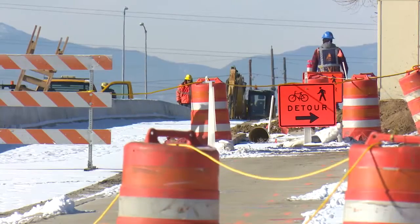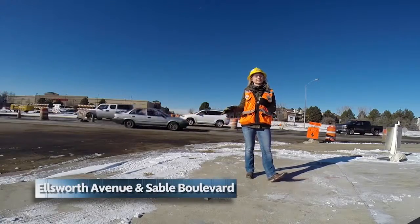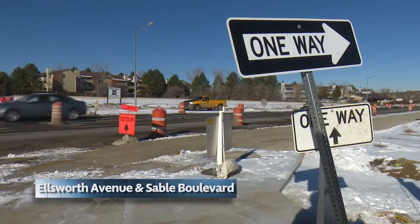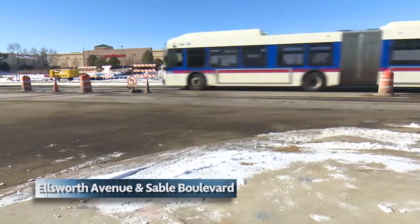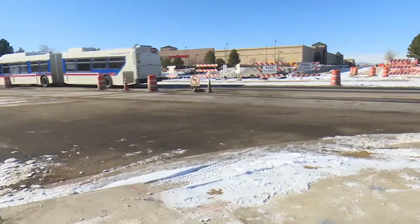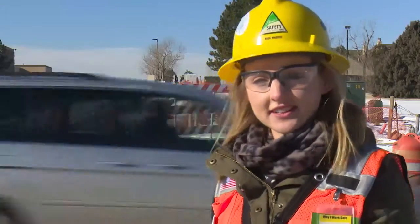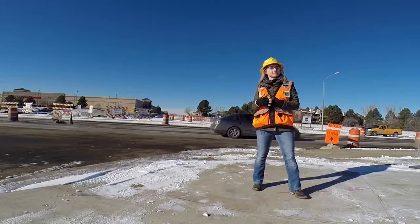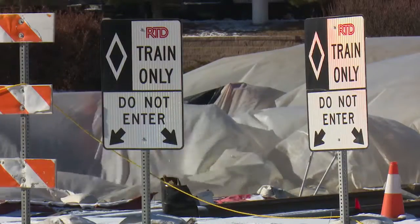Further north along the Aurora line, we're standing out at the Ellsworth and Sable intersection. This entire intersection has been rebuilt — you'll notice new sidewalks and soon a new traffic light to help guide cars, pedestrians, and later this year, trains. When the final alignment opens on Ellsworth, there will be one lane in each direction and the train will run down the center of the roadway.